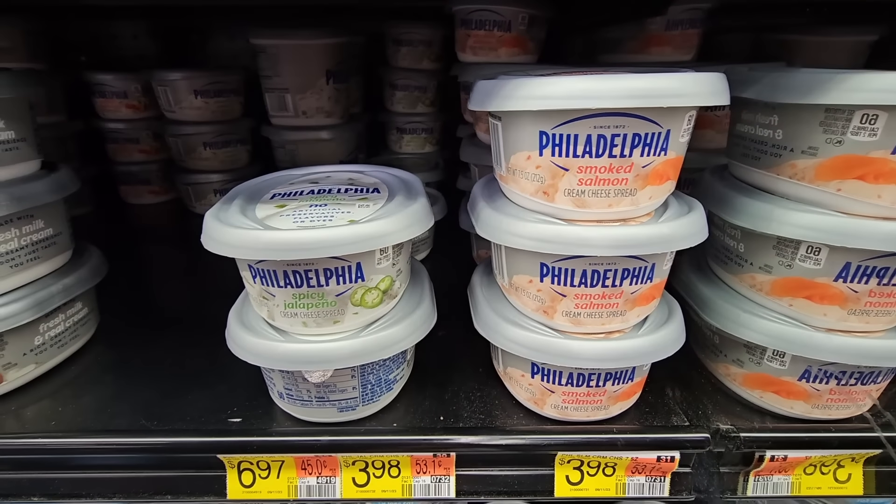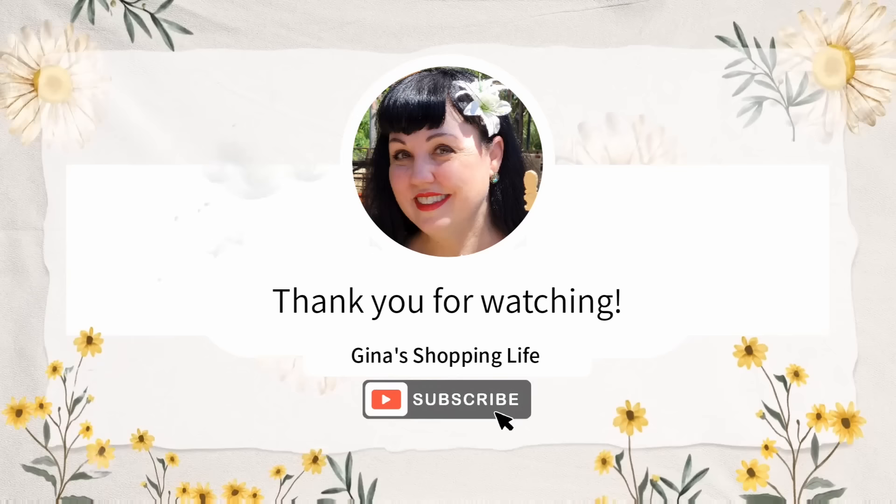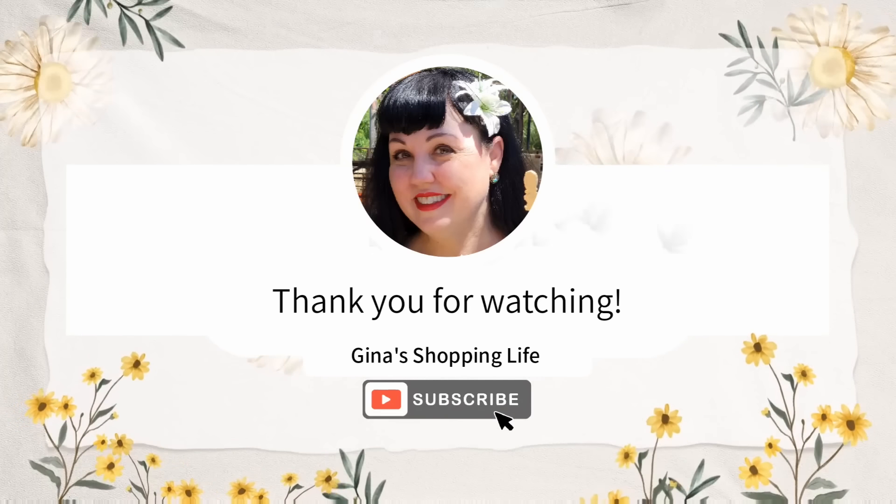So everybody, we're going to head on out. Thank you so much for coming along to Walmart with me today. Thank you again for watching. Take care and I will talk to you later.